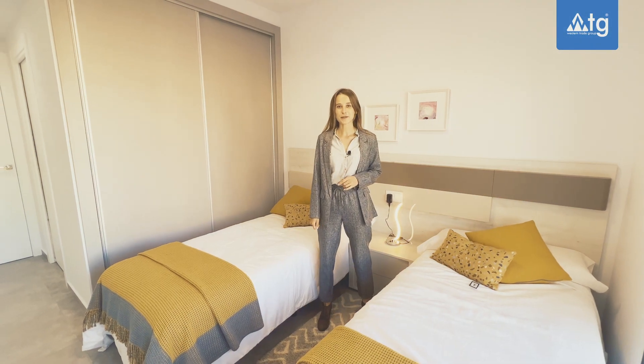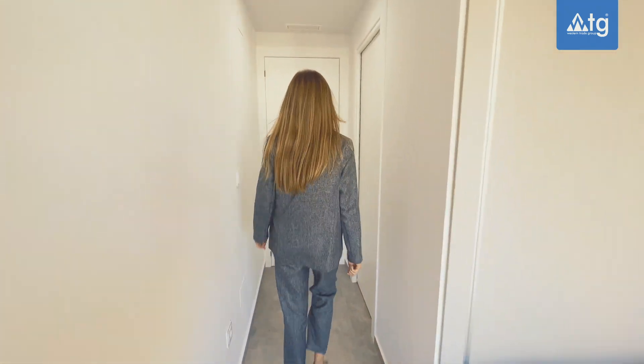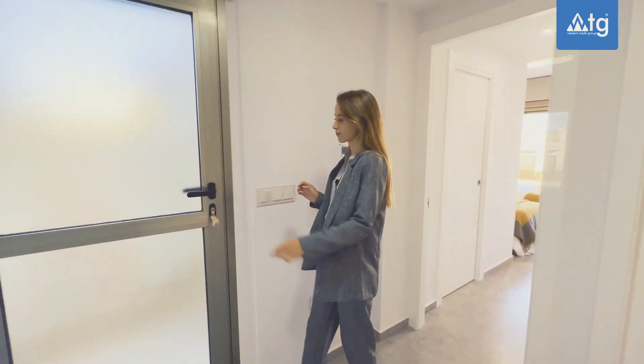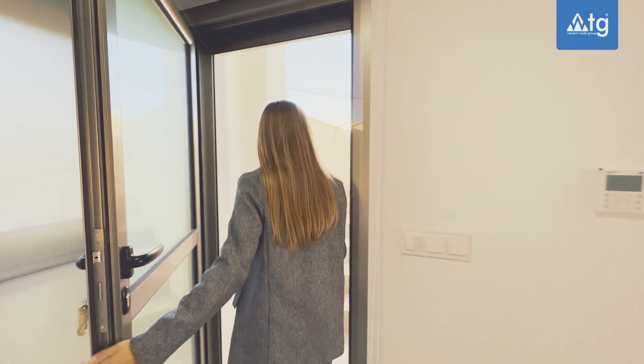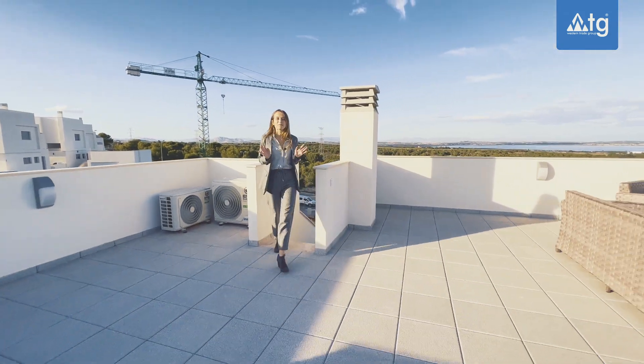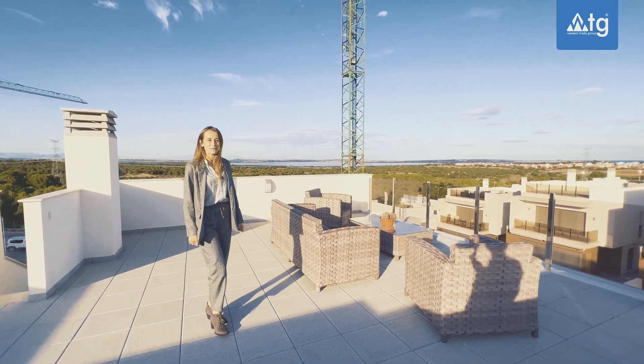Are you ready to see now the rooftop solar room? Follow me! From here we have amazing views to the pink salty lagoon of Torrevieja, the Mediterranean Sea and a green protected area.